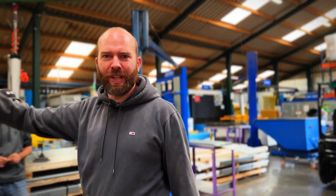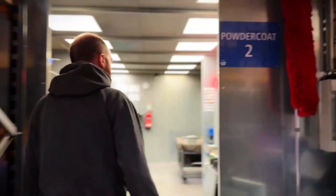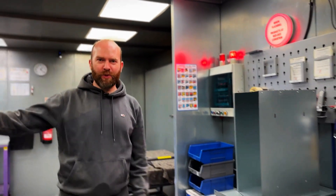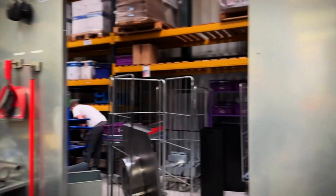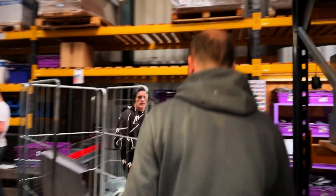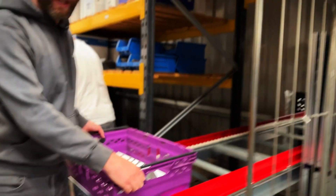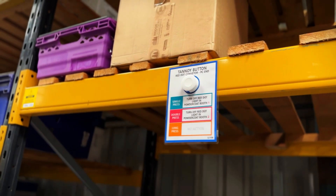The tannoy speaker is up there, and if we go round into the spray booth you can see the red light is flashing. If you're in the booth with it running — lots of noise — you're going to know there's parts on the conveyor ready. When you go collect the parts you double click the button and it will turn the light off. Super simple, very fun, and it's a fantastic improvement we've made.